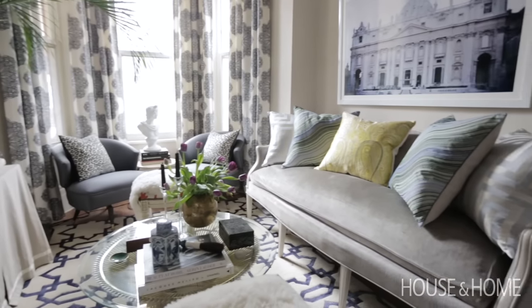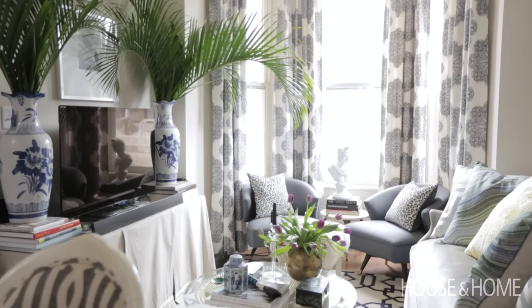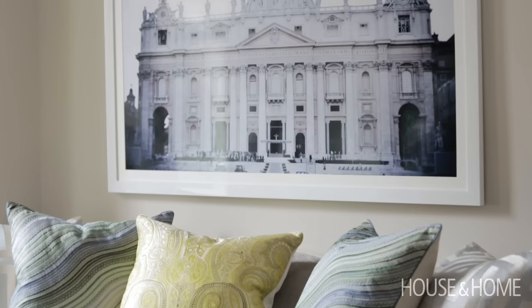Going over into the living room, we decided to add a real statement with our window treatments. Again, we wanted to emphasize the height of the room, so we went bold there, and we've repeated the blue around the room.